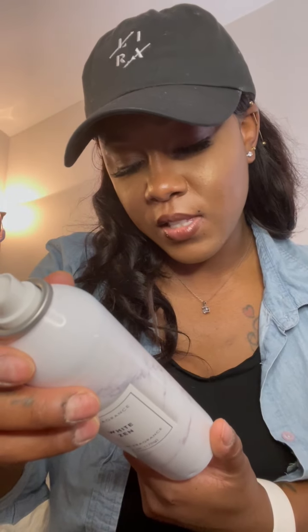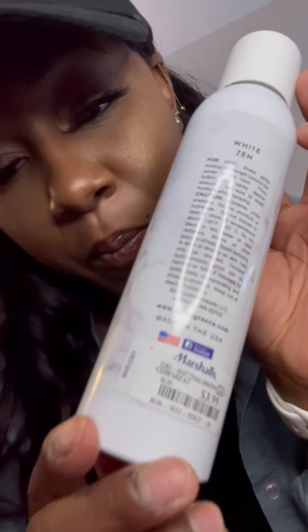Another item I have is the AP Fragrance White Zen — it smells so good. It has this airy, linen, soft, refreshing scent. Not too heavy, not too light. This is White Zen and it was $3.99 — not bad at all. My room smells amazing right now.